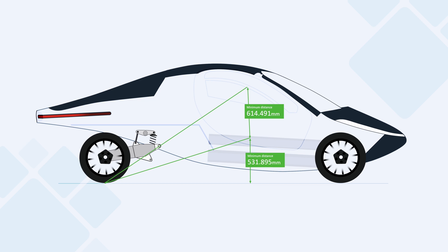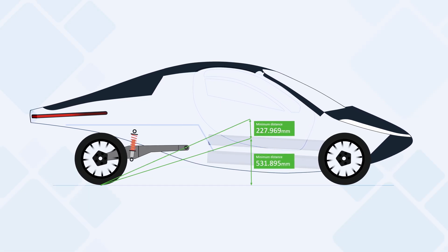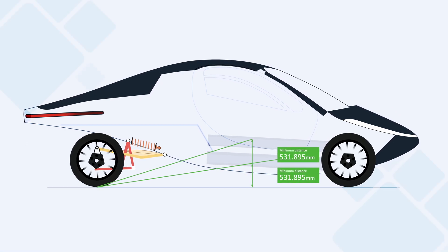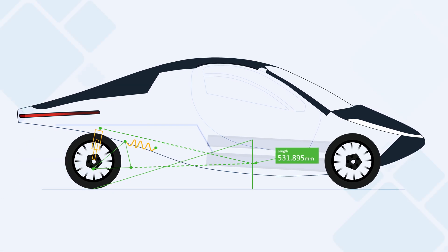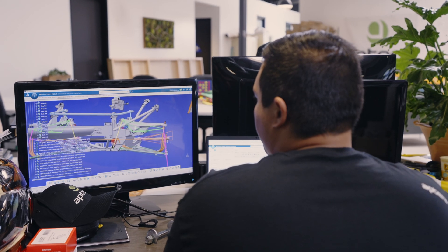The biggest changes so far have happened in the rear suspension. We actually got rid of the swing arm design that we had previously, and we've moved to a double trailing link, which really helps out the rear ride quality as well as predictability during acceleration and braking. Previously, the vehicle during acceleration actually had a little bit of lift to the rear of the car, and now we have it set up to where it's very predictable.